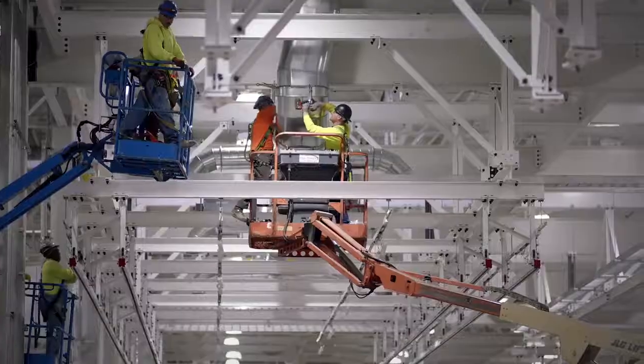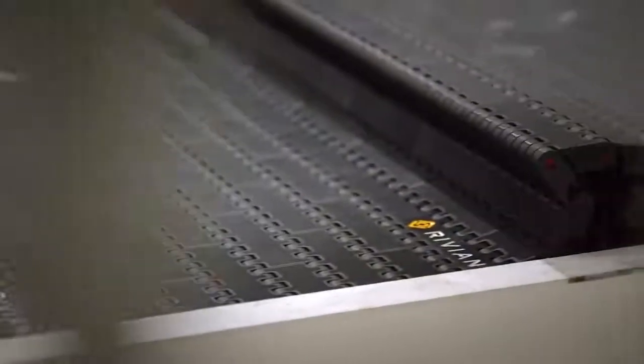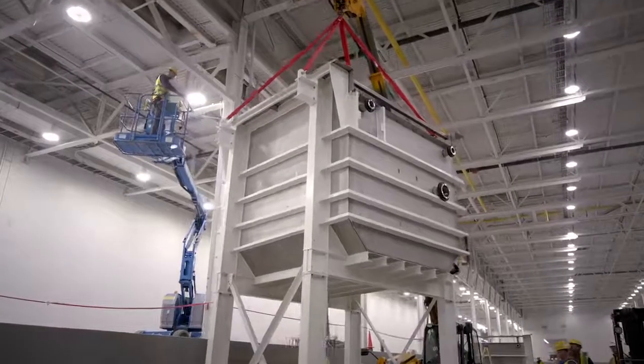Even by the hour — I was in there this morning and it's already different now. They've got the motors hooked up to the conveyors. And there are new tanks coming into the paint shop — 6,000-gallon big tanks. I honestly didn't know it was so huge. It's invigorating, and it's getting that much closer to building cars on that line.